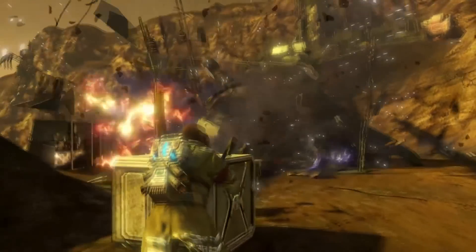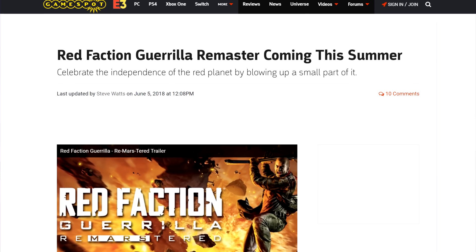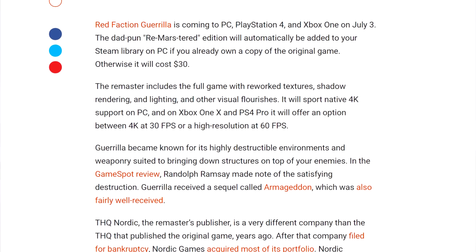And lastly in gaming news, we have something close to my heart. Red Faction Guerrilla, my first experience in an open world with destructible environments, will get a remaster this summer — or as they say, a 're-mars-tered.' This version will feature reworked textures, shadow rendering, lighting, and more. It will be available for free if you already own it on PC, which is pretty cool. Otherwise it'll cost 30 bucks. It will also be available for Xbox One X and PS4 Pro for console 4K. And if you want it on PC but don't want to spend the 30 bucks, go buy yourself a key for around five bucks on G2A and wait for the remaster to pop up in your Steam library.